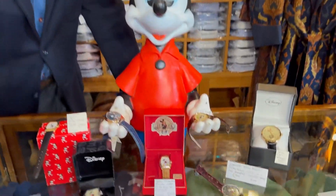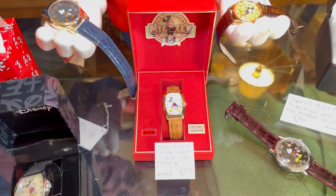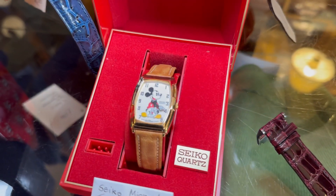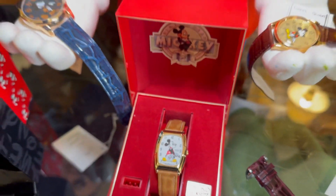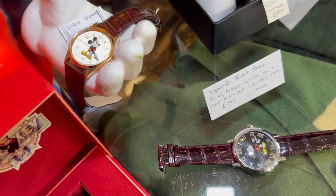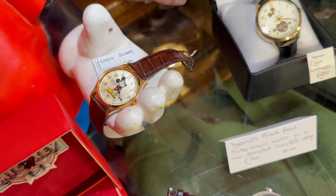That's a great Seiko piece. You can see the seconds just moving round there between his feet. Moving over to here — Loras, another maker, very well priced watch at £75, unworn, absolutely immaculate.